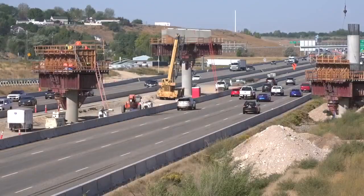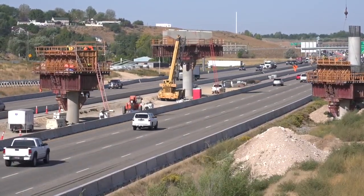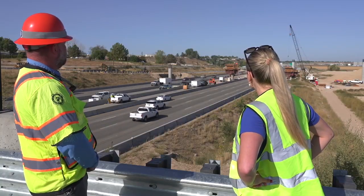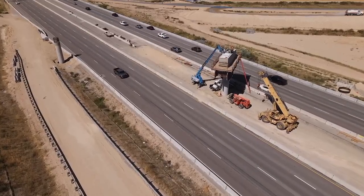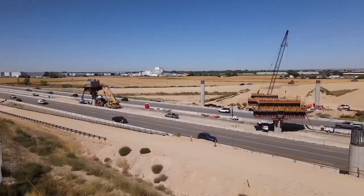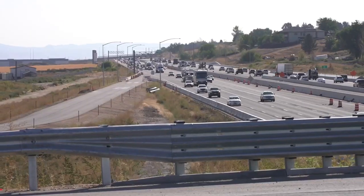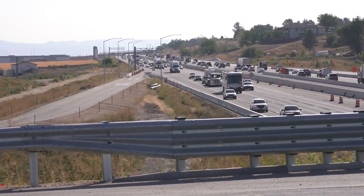Right now they've placed one pier cap, and that's where the bridge will sit on. It'll be a steel structure. They're in the process of forming and placing the next pier cap. The others that you see will also have pier caps placed on top of them that will support the steel flyover bridges. Those steel bridges will be installed this winter into the spring, meaning drivers should expect some temporary overnight closures on I-84 during construction.